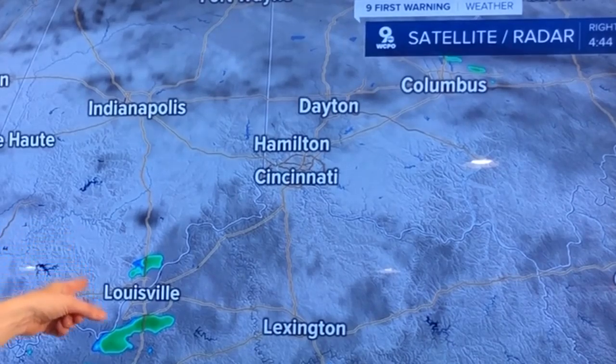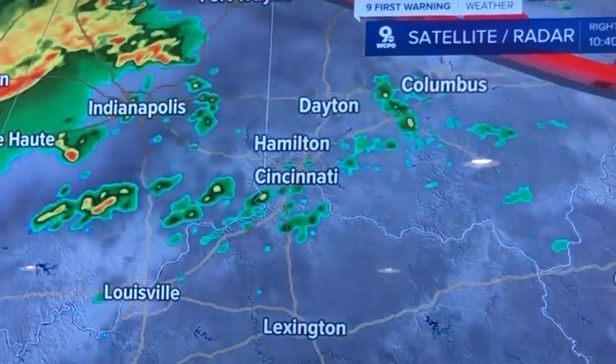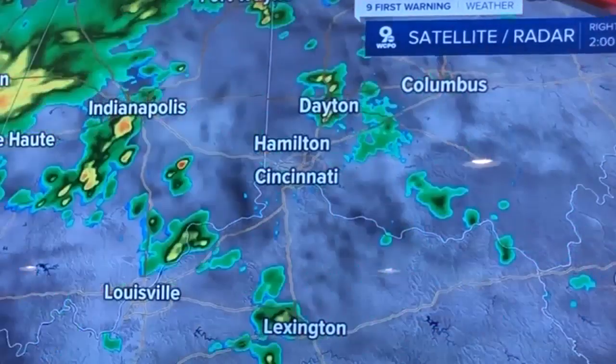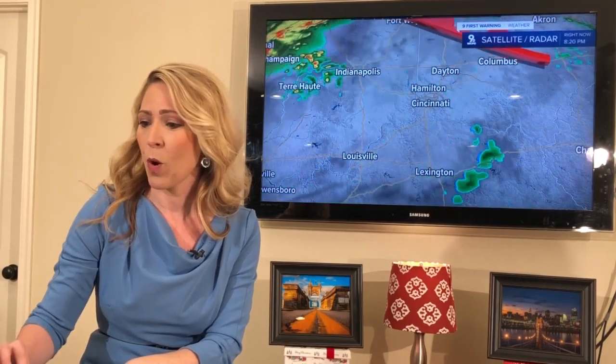Here's yesterday afternoon — watch how the clouds start to come in very kind of spotty out there. And then we got into the rainfall. That sky that was out there is what we call a mackerel sky.